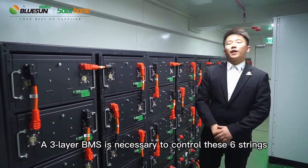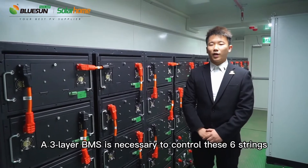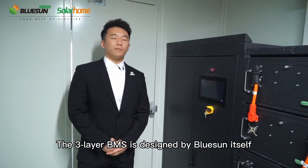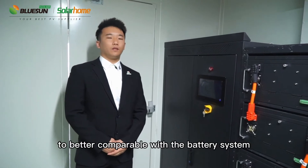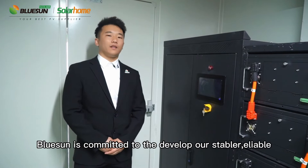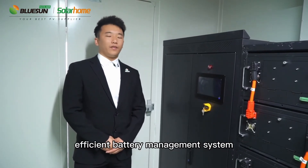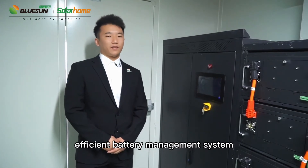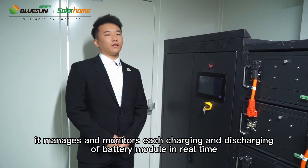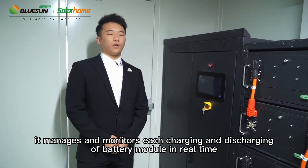A three-layer BMS is necessary to control these six strings. The three-layer BMS is designed by BlueSun itself to be better compatible with the battery system. BlueSun is committed to developing a stable, reliable, and efficient battery management system that manages and monitors each charging and discharging of the battery modules in real-time.